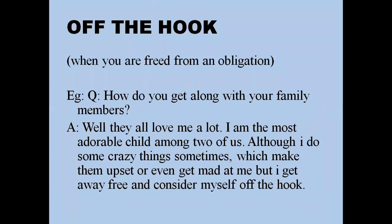'Off the hook' means when you are freed from an obligation or blame. For example: 'How do you get along with your family members? Well, they all love me a lot — I'm the most adorable child. Although I do some crazy things sometimes which make them upset or even get mad at me, I always get away free and consider myself off the hook.'